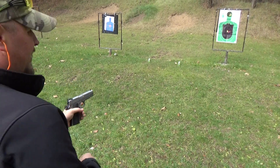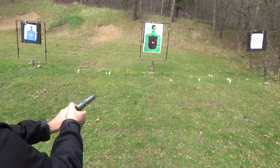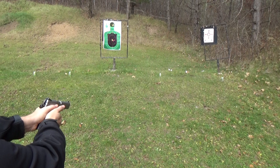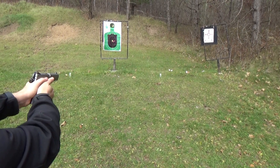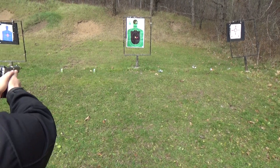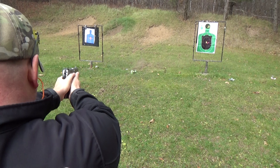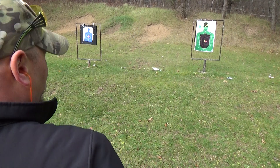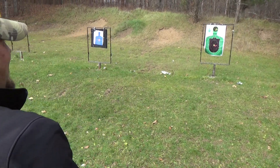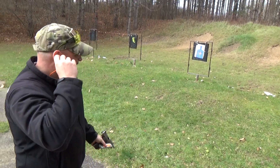It didn't want to feed. Let's see what it does. I'm going to start off to the right there. One more — oh! Okay, and I got one more. And I completely missed the target too — I jerked that shot.